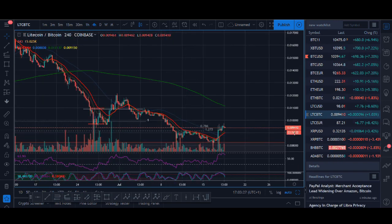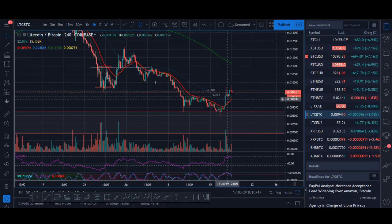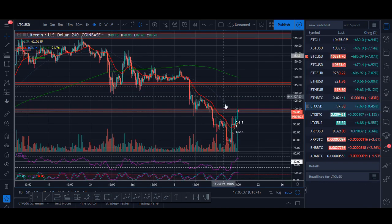Litecoin is going up now, and one thing I really like is the Litecoin/Bitcoin chart is going up as well. It has broken a four-hour uptrend, and it now needs a lower high and a higher low to confirm that — and I'll be very happy with my Litecoin trade.